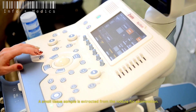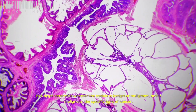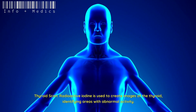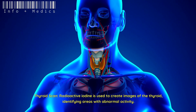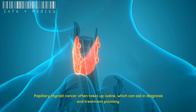A small tissue sample is extracted from the nodule for examination. FNA helps determine whether the nodule is benign or malignant, and if malignant, the specific type of cancer. Thyroid scan: radioactive iodine is used to create images of the thyroid, identifying areas with abnormal activity.